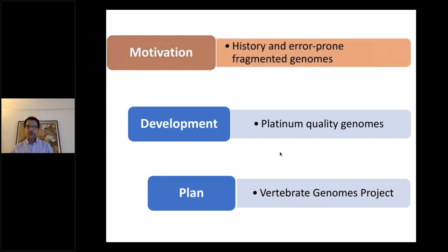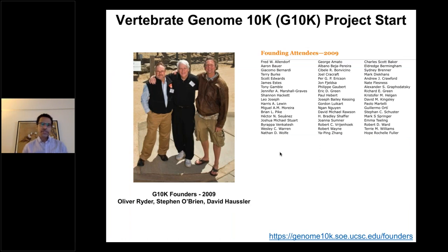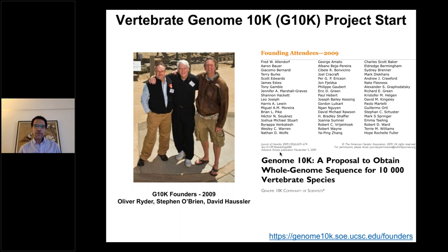The history behind the Vertebrate Genomes Project really begins with the Genome 10K organization itself, started by Oliver Ryder, Stephen O'Brien, and David Hauser back in 2009. When next-generation sequencing technology started to come online, including from PacBio and others, there was excitement that it wasn't going to take years of effort and billions of dollars per genome. These founders plus a number of attendees at a 2009 meeting published a proposal to obtain whole genome sequences for 10,000 vertebrate species in 10 years.